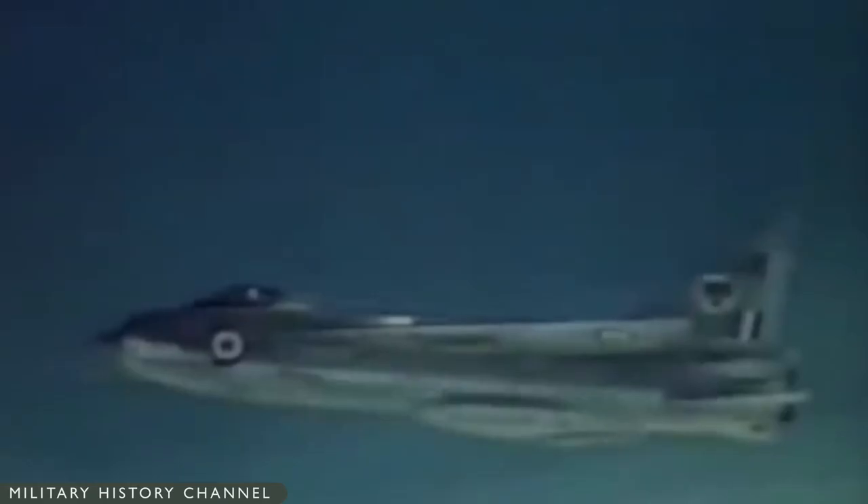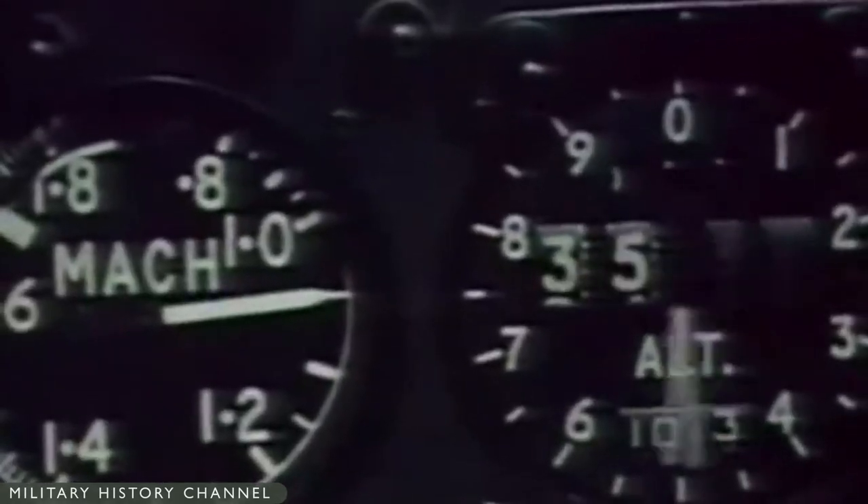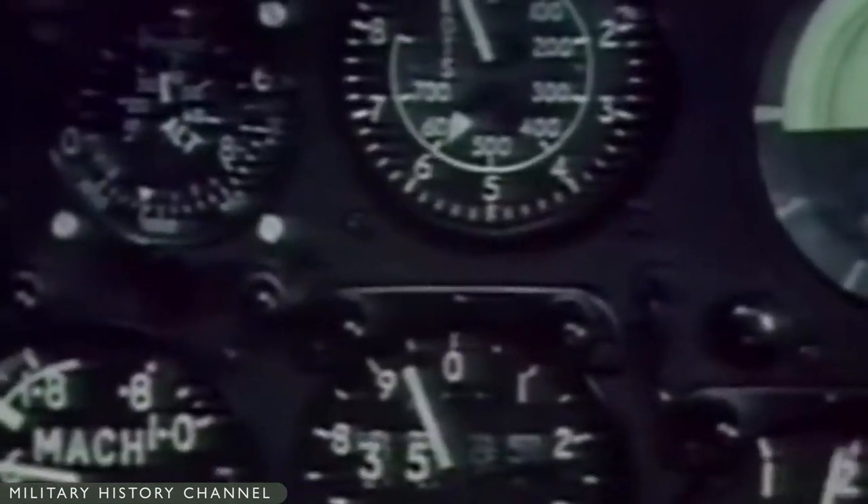On April 1, 1950, English Electric received an official contract for one static and two flying airframes. The English Electric P-1 wing design, combined with two Rolls-Royce Avon engines configured in a unique stack-staggered arrangement, produced an aircraft with a speed capability of Mach 2. Additionally, it gave the aircraft an unrivaled rate of climb, often described as being a pilot sitting on two rockets.